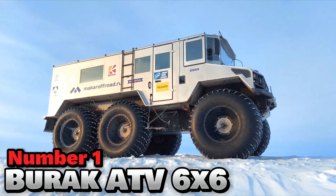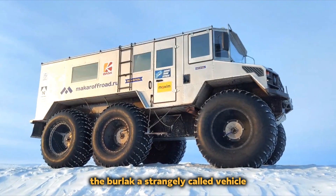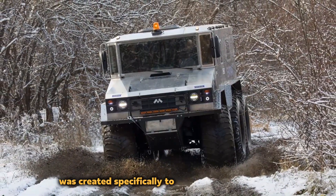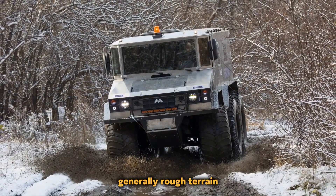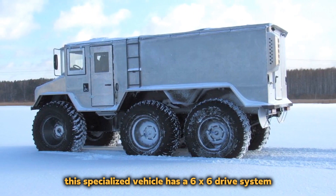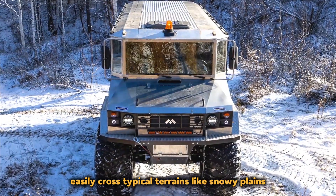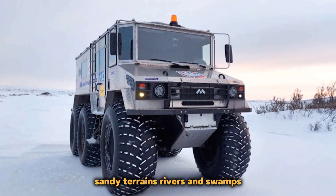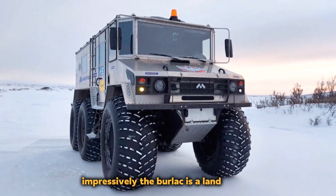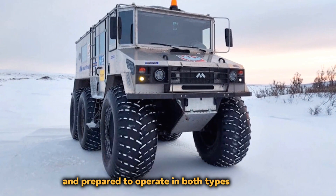Number 1: Burlak ATV 6x6. The Burlak, a strangely named vehicle, was created specifically to travel through Russia's generally rough terrain. This specialized vehicle has a 6x6 drive system that enables it to easily cross difficult terrains like snowy plains, sandy terrains, rivers, and swamps. Impressively, the Burlak is a land vehicle that is also amphibious and prepared to operate in both types of terrain.